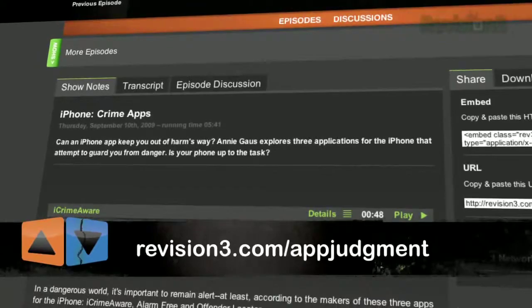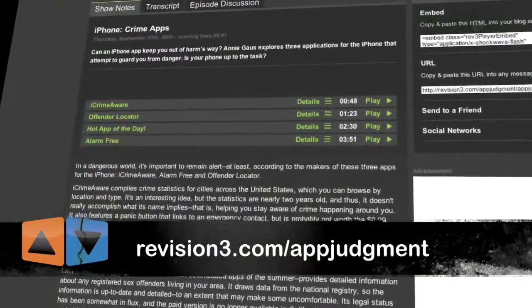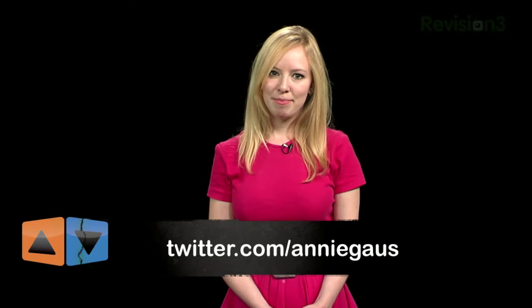Beehive is better suited to my needs personally, but if, for example, you're a Skype user, IM Plus is perfectly good too. Yes, they are $10 each, but you might end up saving on your AT&T bill by IMing instead of texting next month, so I think it'll be worth it. There's certainly some stuff we didn't cover here, so be sure to check out our show notes for more details on these apps. Or if there are other apps you'd like to see us review, let us know by email at appjudgment@revision3.com or on Twitter at twitter.com/anniegauss. Thanks for watching App Judgment.